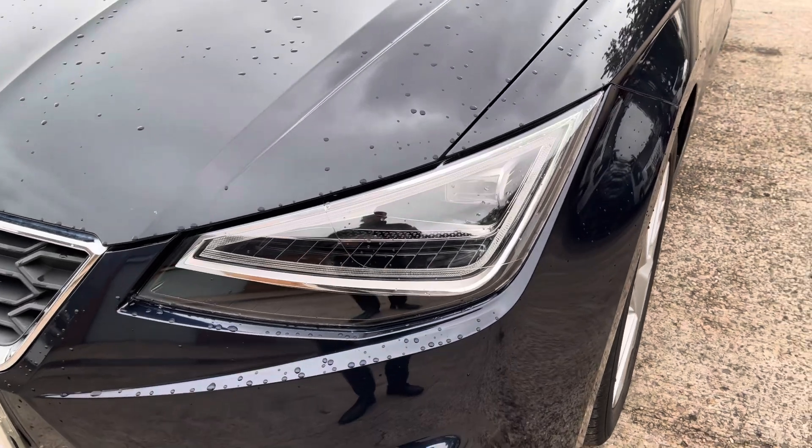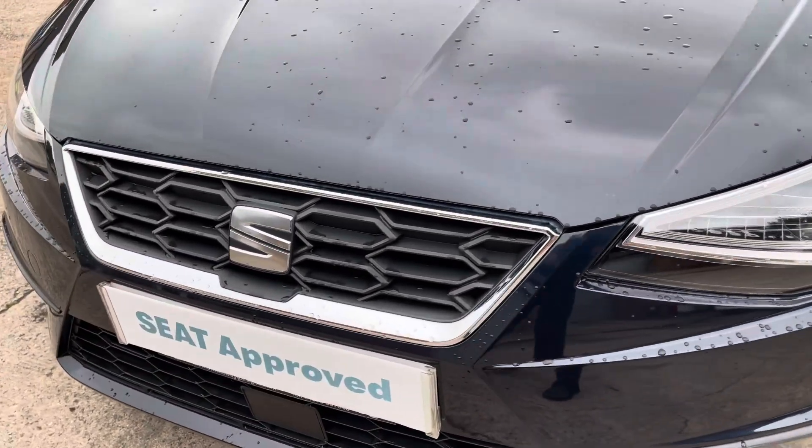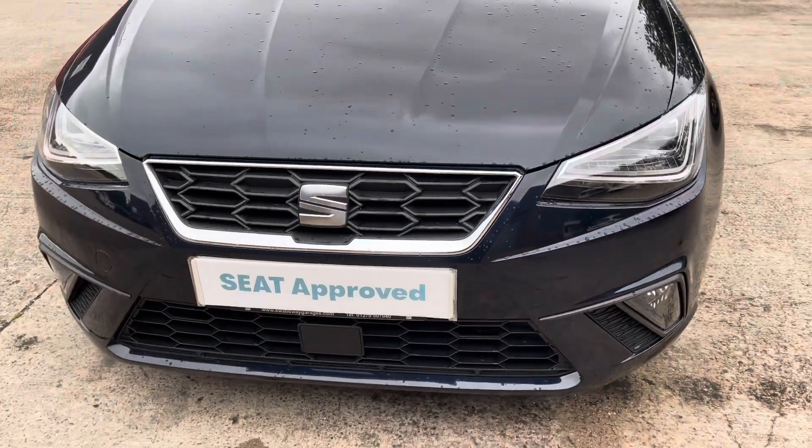At the front of the car we have the sharp looking full LED automatic headlights on display, along with the stylishly finished black and chrome front grille with the central SEAT emblem.